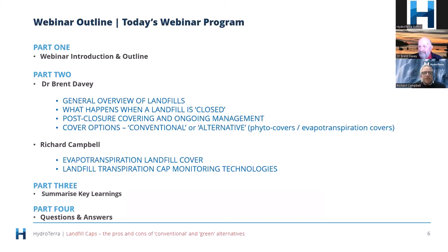Today Brent will give a general overview of landfills, what happens when a landfill is closed, and post-closure covering and ongoing management. He'll then talk about conventional and alternative capping strategies. I'll then take over and talk about transpiration caps in more detail, with a focus on how we actually monitor their performance.